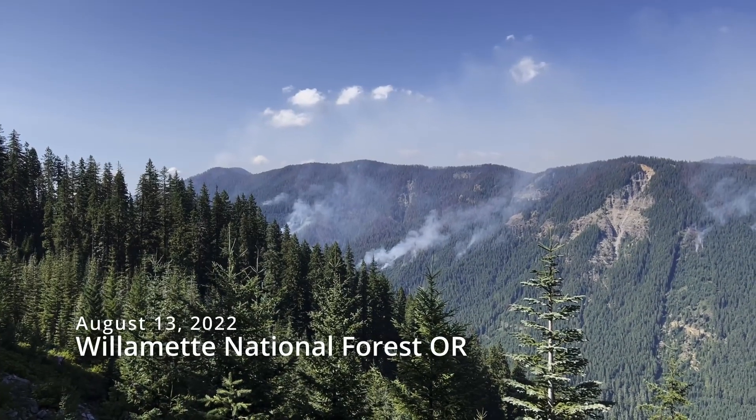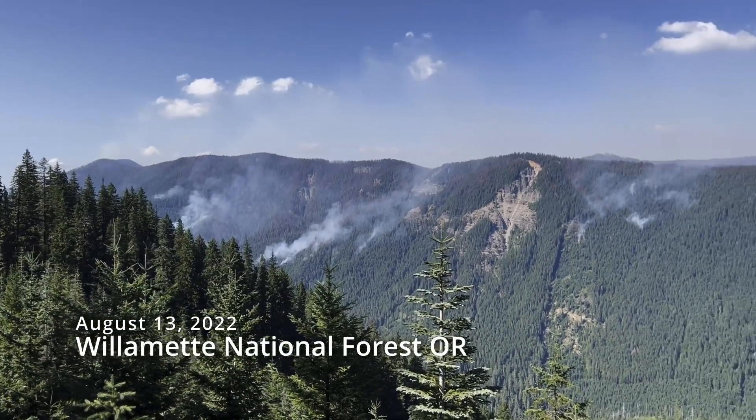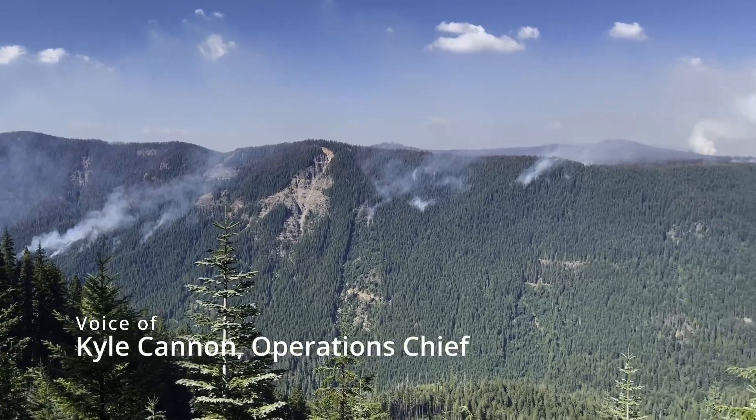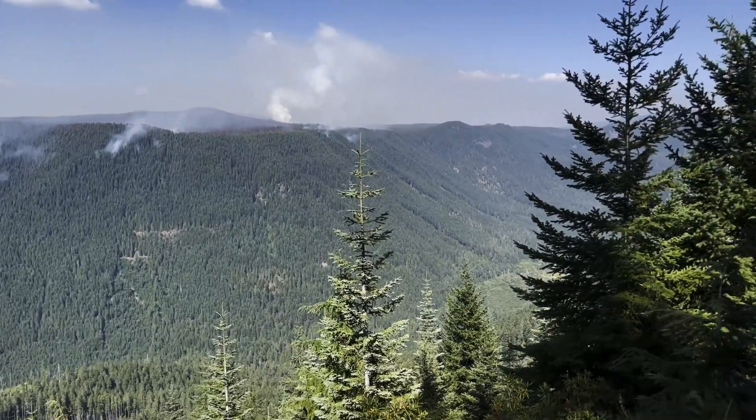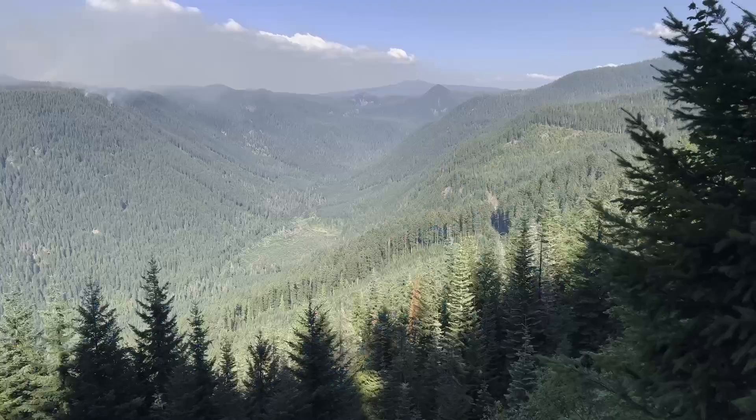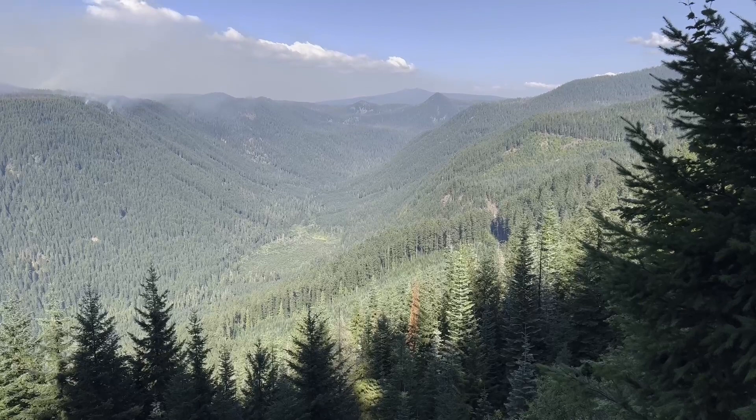Let's walk to you from that ridge. We knew from past experience, from local knowledge, and from the analytical products that we have available to us today, we knew there was going to be some pretty difficult strategic options and no real easy way to get a line around this fire.